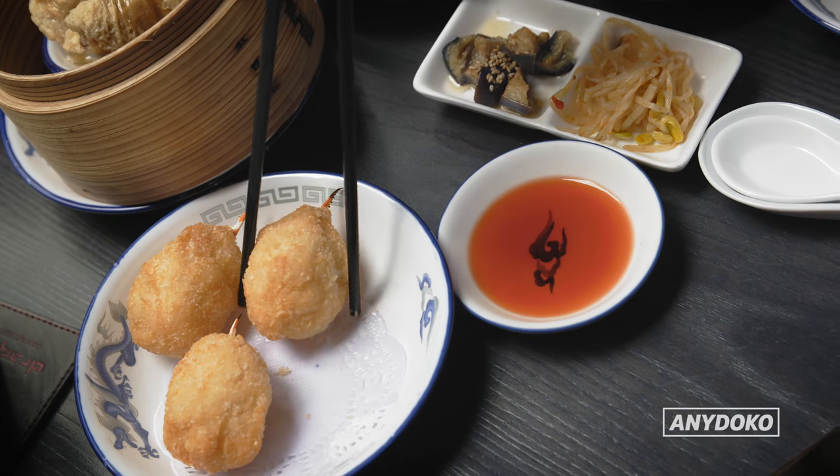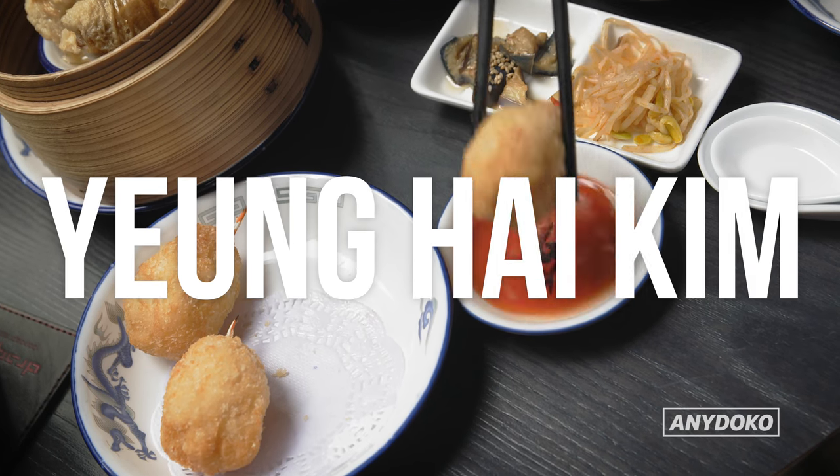This is pretty much as healthy as your dim sum is going to get — it's just spinach inside, but still tasty. Look at the amount of prawn in that.